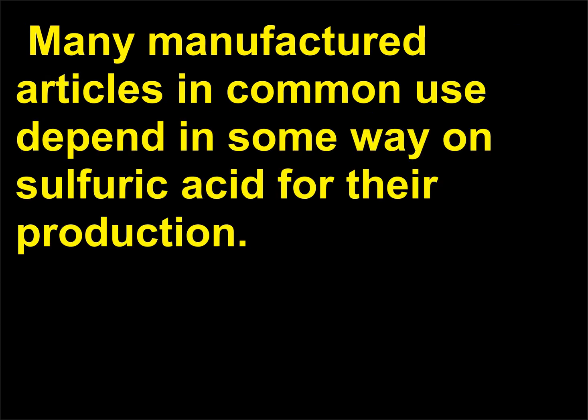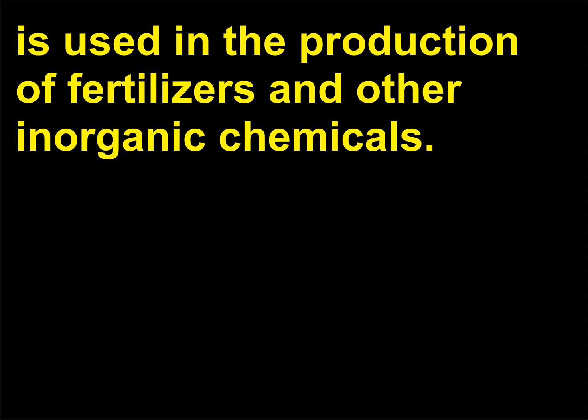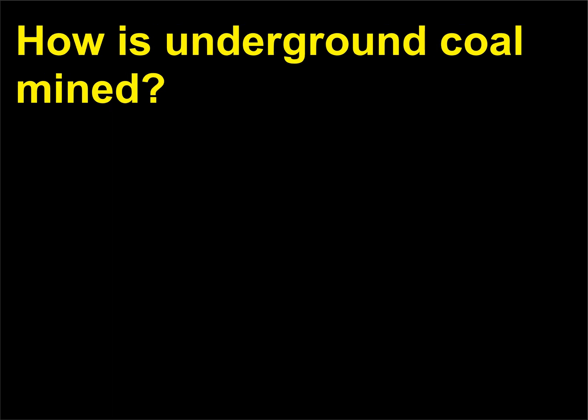Many manufactured articles in common use depend in some way on sulfuric acid for their production. Ninety percent of the sulfuric acid manufactured in the United States is used in the production of fertilizers and other inorganic chemicals.